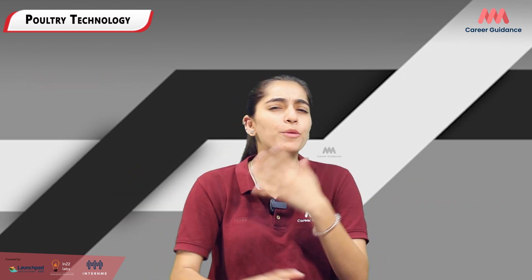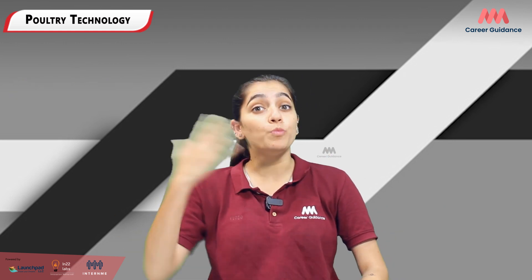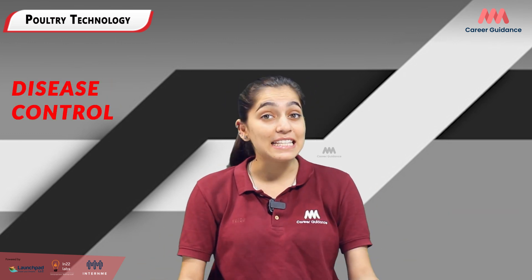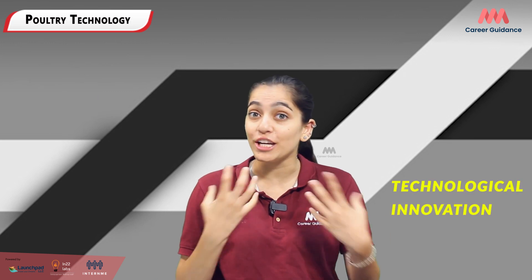Poultry technology is all about integrating science and technology to improve the poultry industry. This career involves not only the rearing and breeding of poultry, but also research and development of new technologies to boost productivity and animal health. As a poultry technologist, you will contribute to important areas such as poultry genetics, nutrition, disease control, and technological innovation.